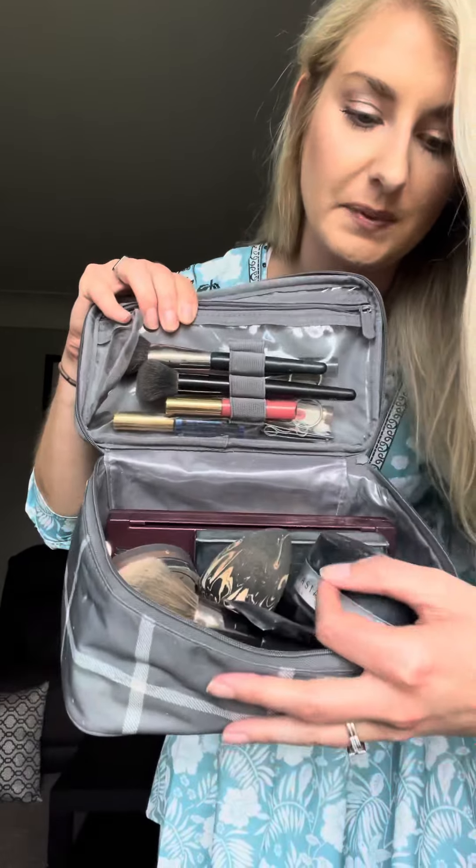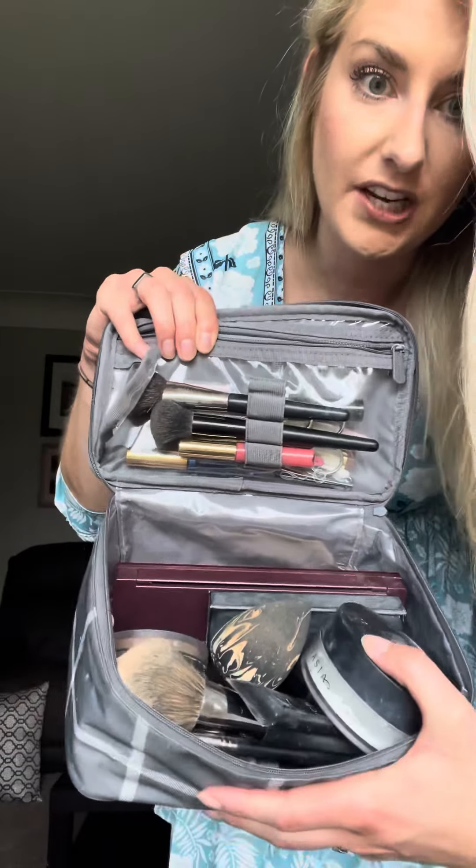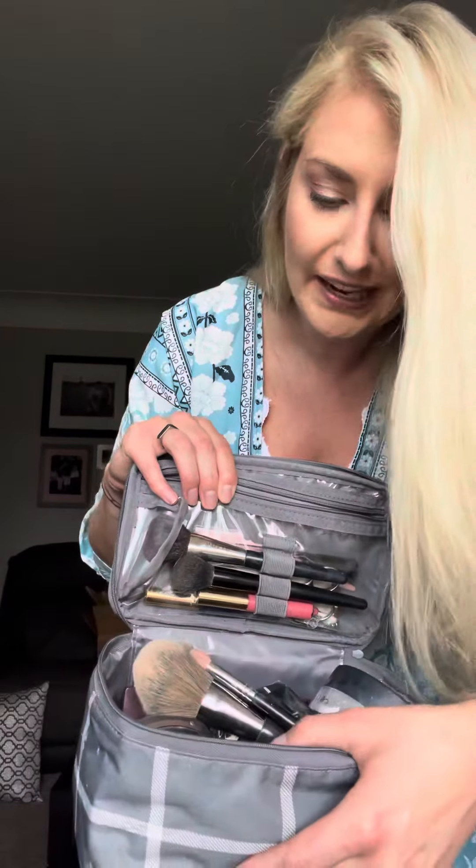And then a ton of space — my makeup is kind of a mess, but I have three palettes in here, two different types of foundation, a setting powder, several more brushes, primer, lots of liquid eyeshadows, eyelid primer, two or three mascaras — plenty of room in here, ladies. And mine zips up perfectly as you can see at the beginning.